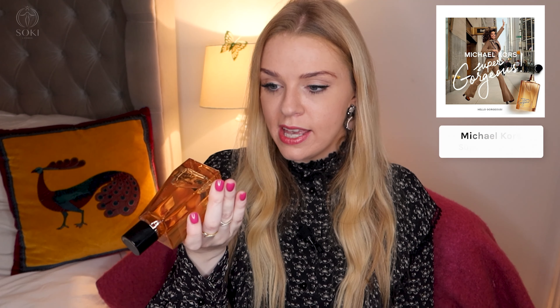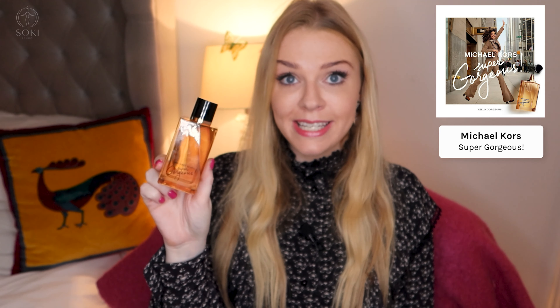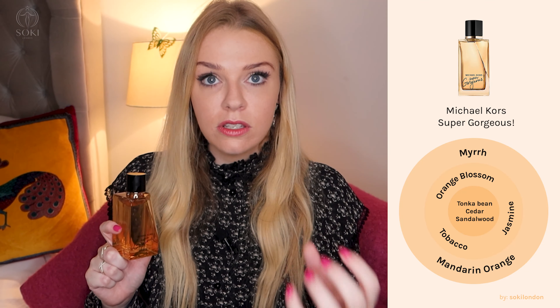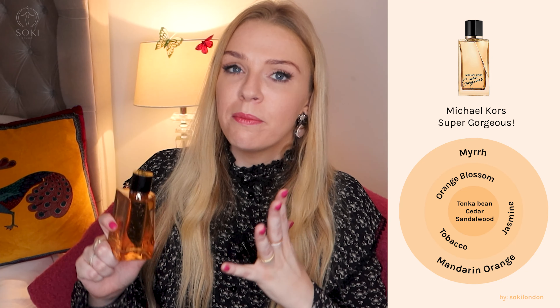So the new Super Gorgeous is an Eau de Parfum Intense, which means it has even more of the actual fragrance oil in than an Eau de Parfum. I've been wearing it today and it's definitely a strong fragrance — probably a bit stronger than the original. It doesn't have the tuberose of the original, and the tuberose is pretty prominent in the original. So for me this one doesn't really smell like Armani My Way because it doesn't have that tuberose. Instead it's orange blossom and jasmine.